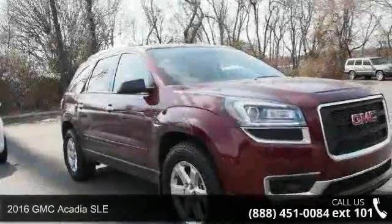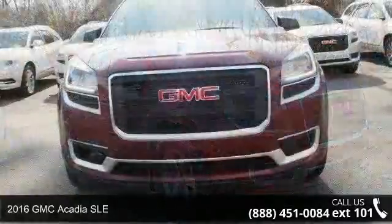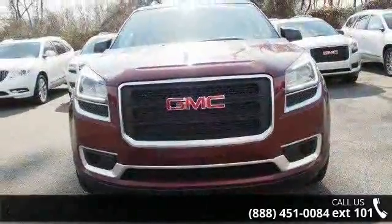Step into the 2016 GMC Acadia SLE. If you are looking for an automobile with great features, look no further.